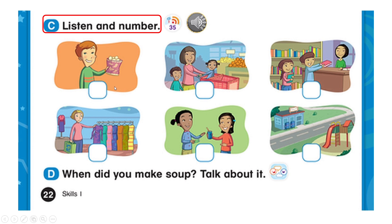Five. I want some potato chips. What's she doing at the department store? She's shopping.